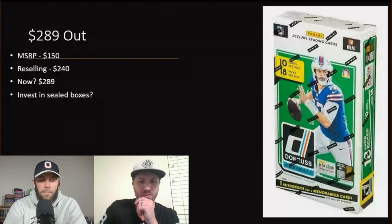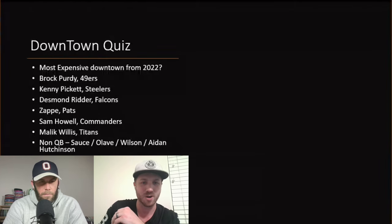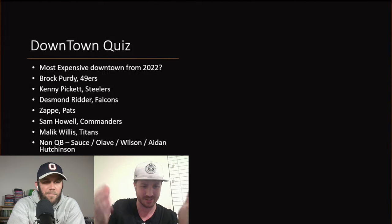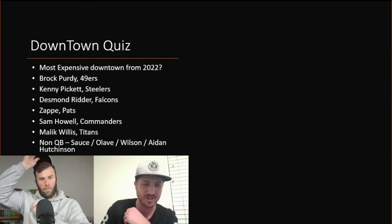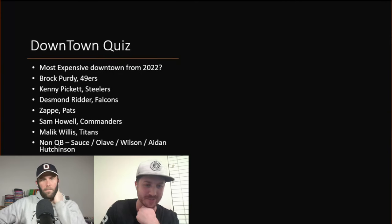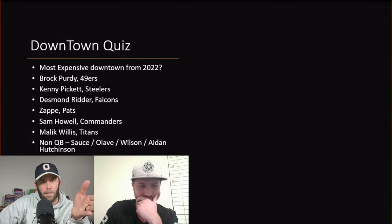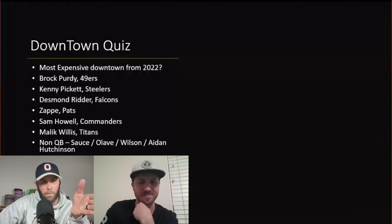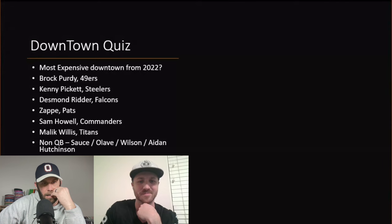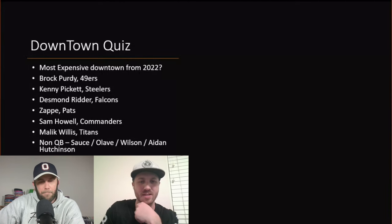Moving on — a quiz. We were hunting for Downtown cards in this box. What do you think is the most expensive Downtown we could have gotten? Looking at the options, I think the no-brainer from quarterbacks is Brock Purdy, and for non-quarterbacks maybe Garrett Wilson.